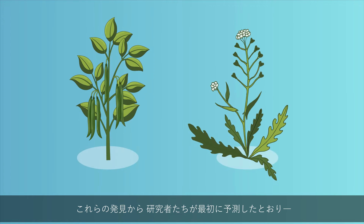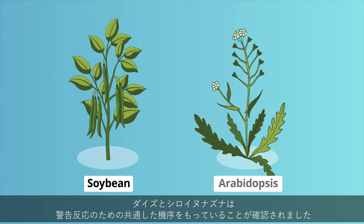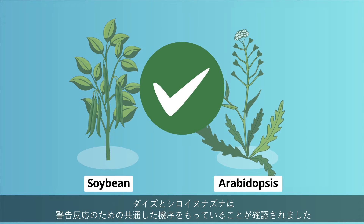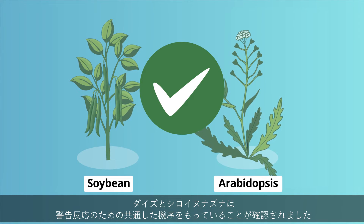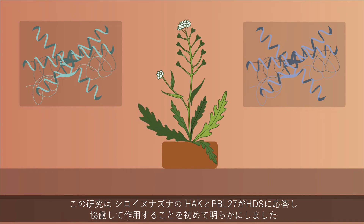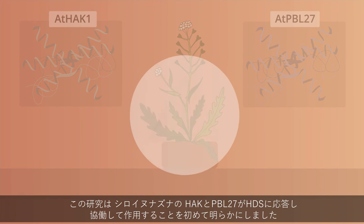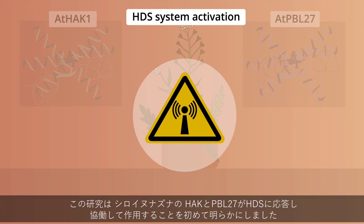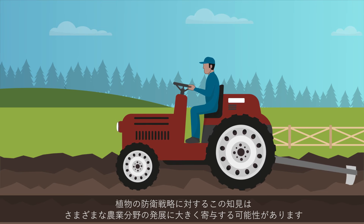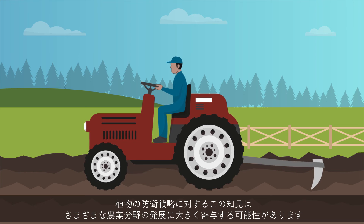These findings confirmed what the scientists had initially expected. Soybean and Arabidopsis possess similar mechanisms for a danger response. This study is the first to show that in Arabidopsis plants, HAKs and PBL27 act in tandem in response to HDS. This insight into plant defense strategies could potentially fuel various developments in agriculture.